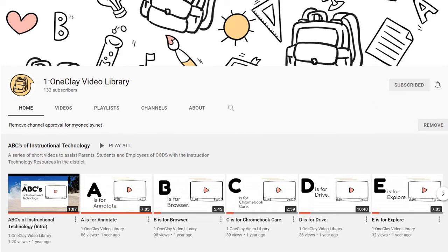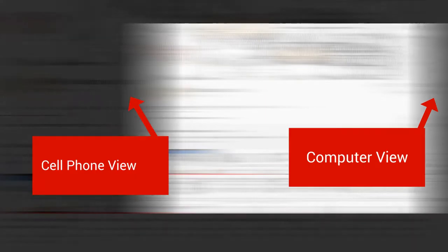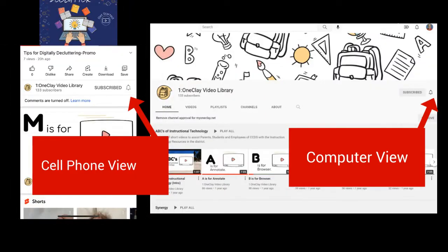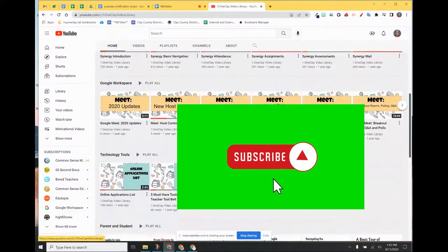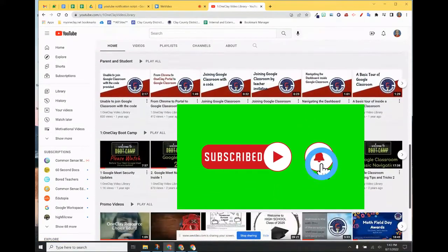To set up notifications in YouTube, it's all about the bell. If you're on your cell phone, look for the bell in the top right corner. If you're on your computer, look for the bell in the top right corner. So take a minute, subscribe and set up notifications on the One to One Clay video library channel. Thank you.